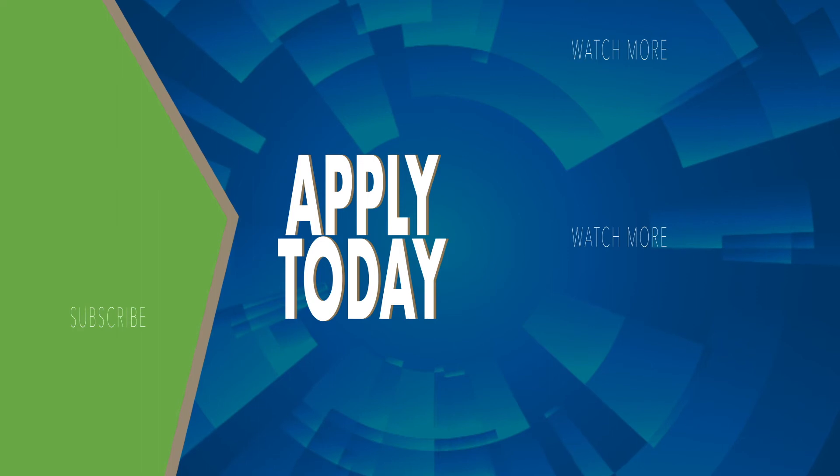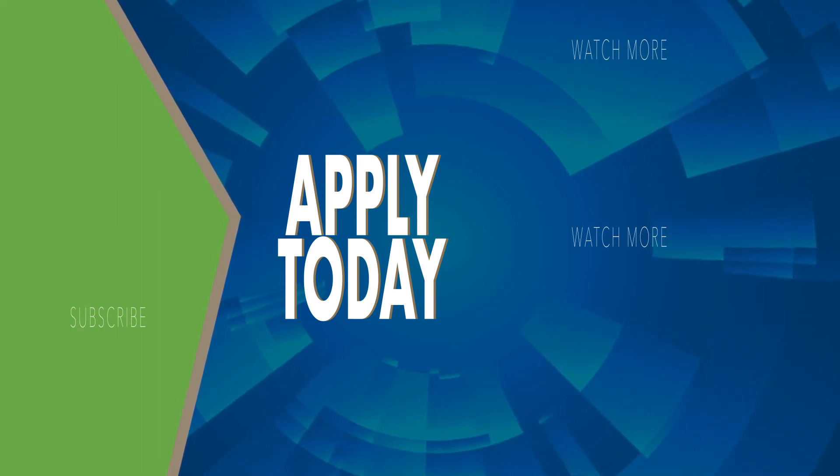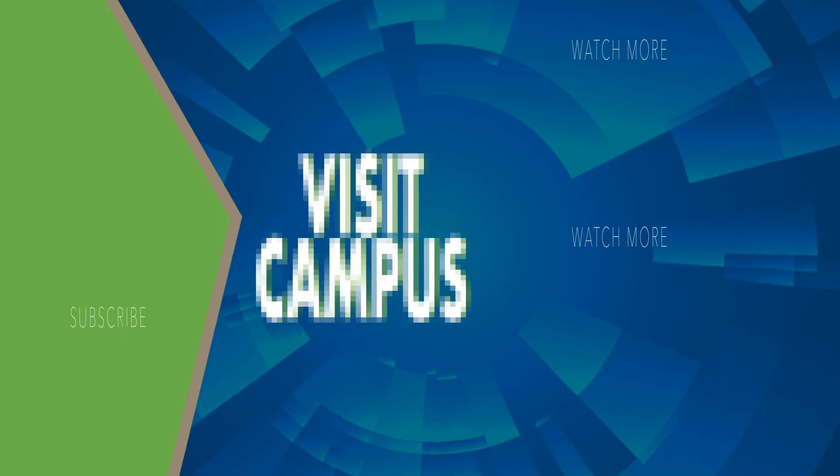We hope to see you on campus soon to tour our Student Design Center in person. Click on these video tours of some of our other labs in the mechanical engineering department.